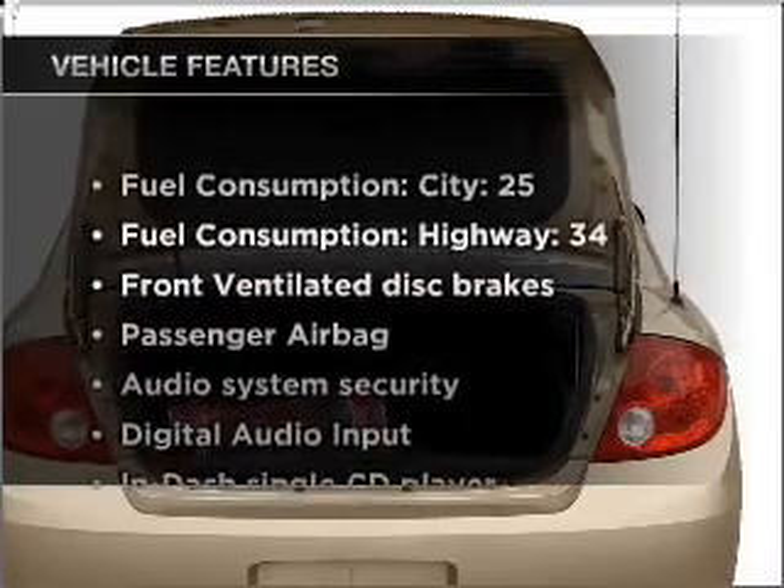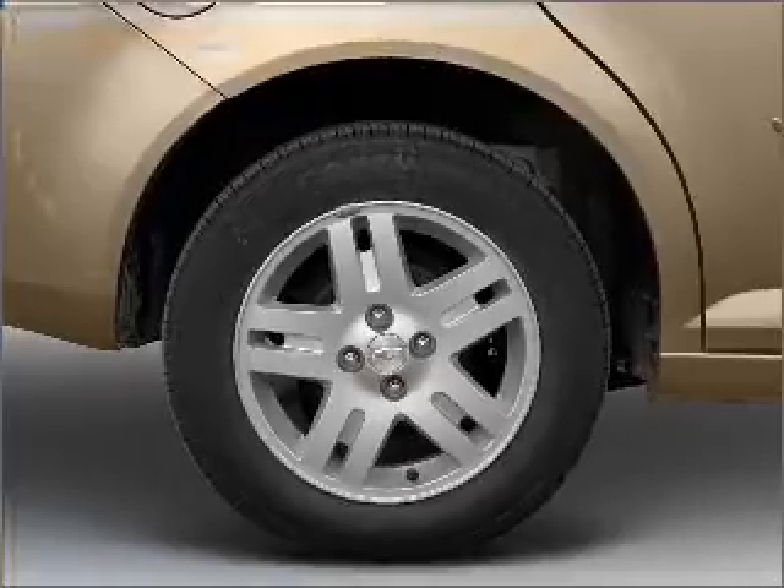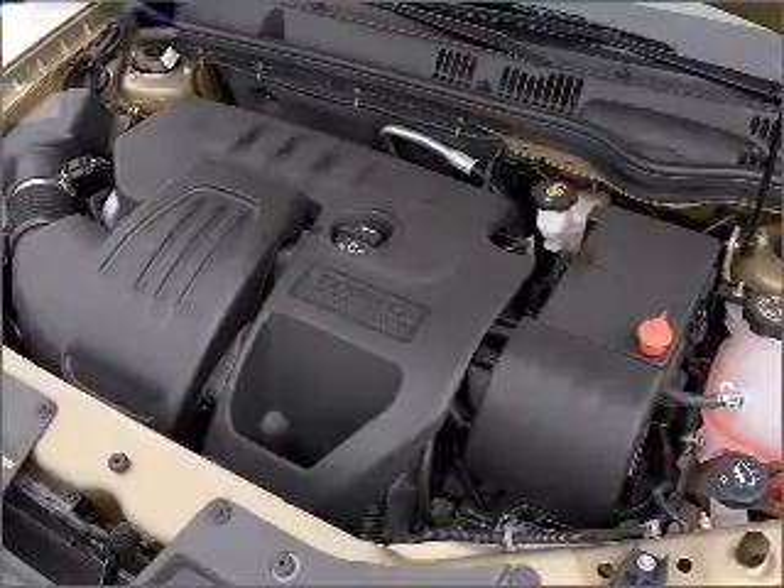Plus, enjoy these notable features included in this ride: air conditioning, power steering, an AM-FM stereo with a CD player, and an adjustable tilt steering wheel.